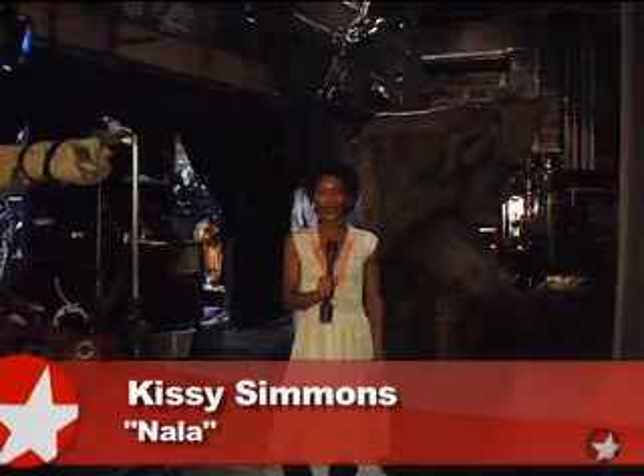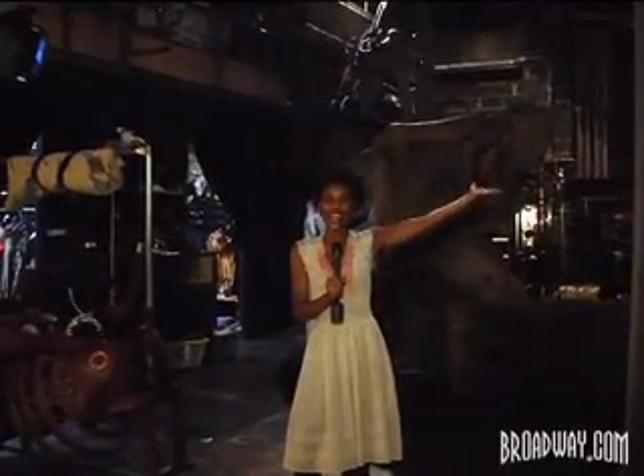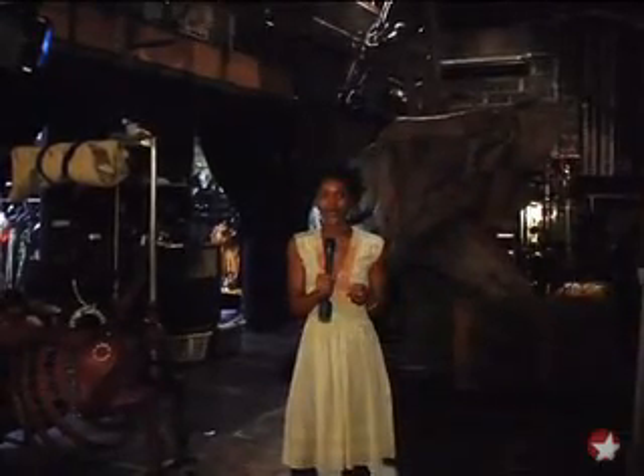Hi everybody, welcome to the Minskoff Theater. My name is Kissy Simmons. You're here backstage at The Lion King, where I play Nala. We're getting ready to give you a great backstage tour. Enjoy.